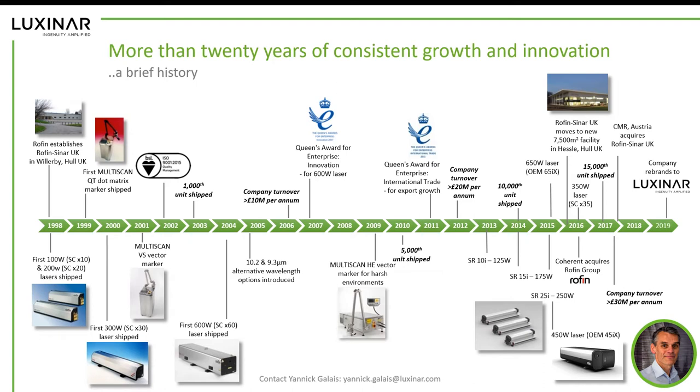We built on this success, and over the following years we also received a second Queen's Award for international trade and growth in export markets. We reached a turnover in excess of 30 million pounds in 2017. Last year was a major year in our history — we rebranded the company and we are now Luxinar Limited in the UK. We launched the new branding at the laser exhibition in Munich last year.